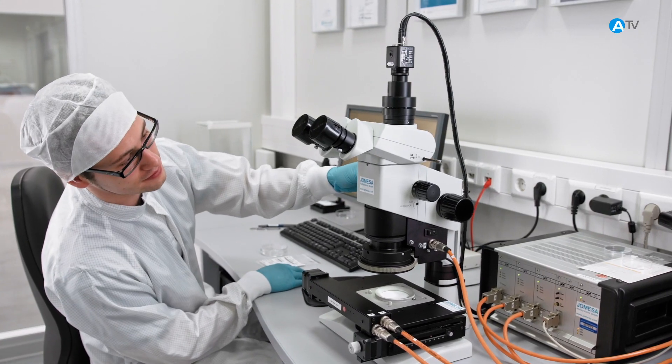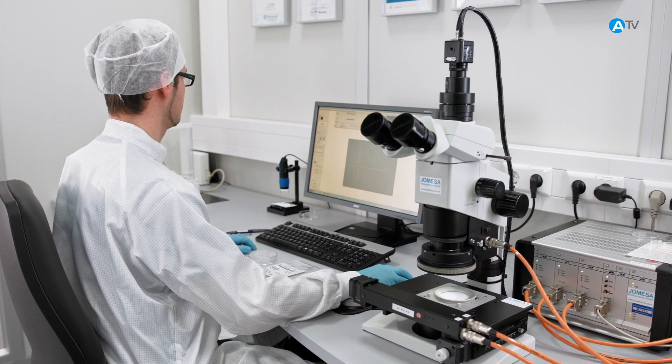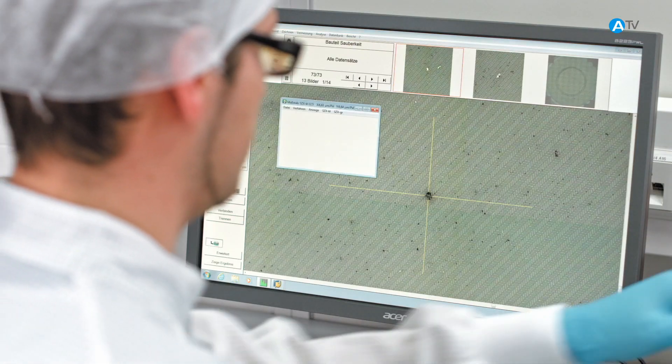Next, we analyze the filter using a light microscope so that we can measure and count individual particles. The distinction between metallic and non-metallic particles is made automatically.